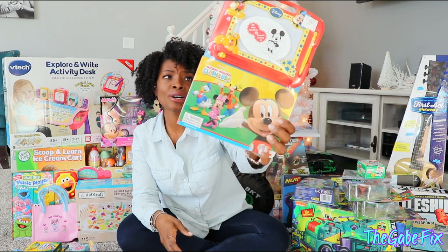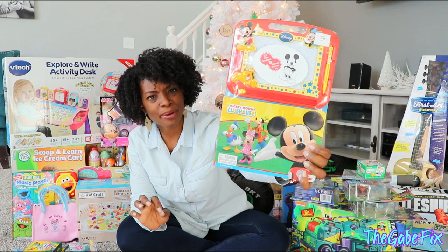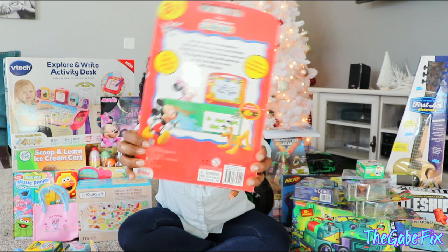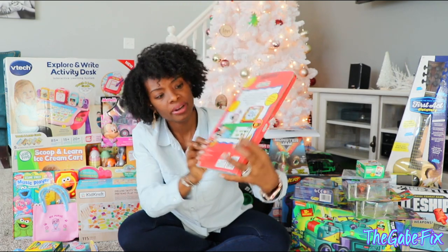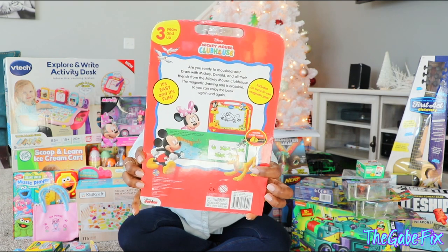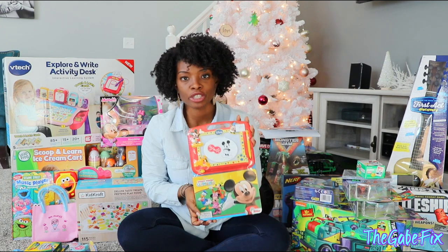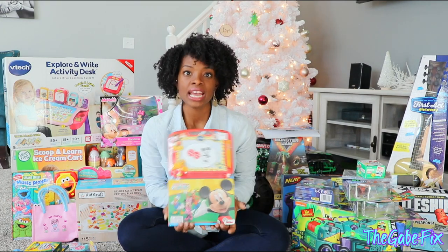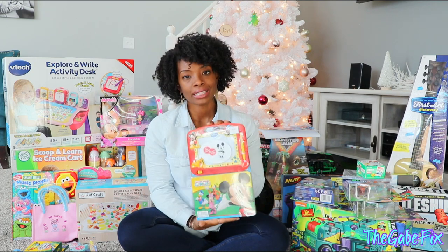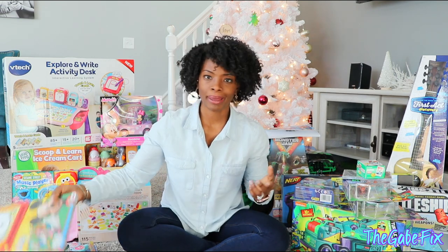This is something else we found at Costco — it's like an etch-a-sketch situation that comes with a book with instructions on how to draw certain things. I kind of feel like this is a gift for both of them because Chad Jr. will probably enjoy this too. We went to a friend's house for a Christmas party and they had one, and Reagan really enjoyed it. And it's Disney — she loves Mickey Mouse and them.